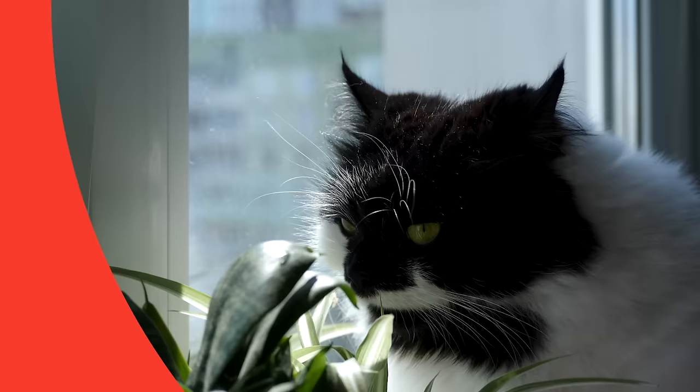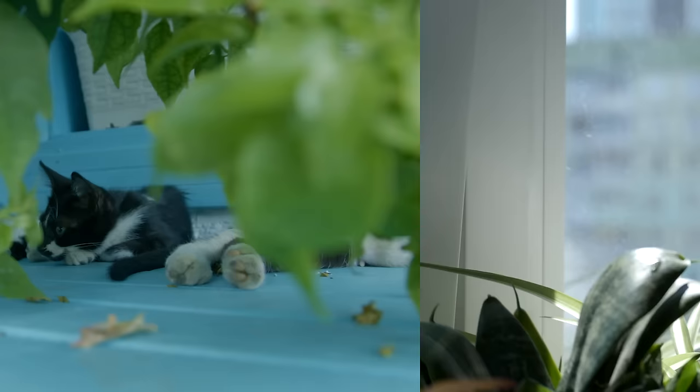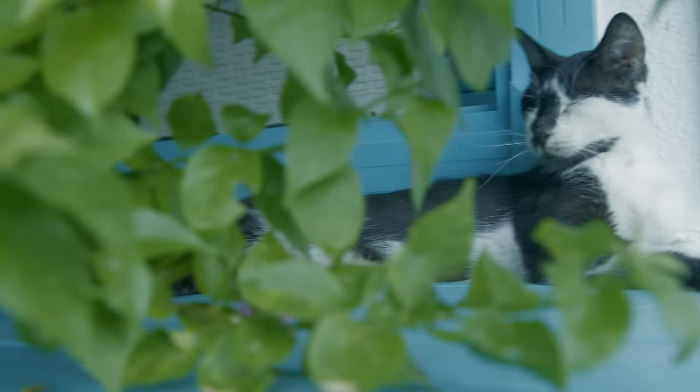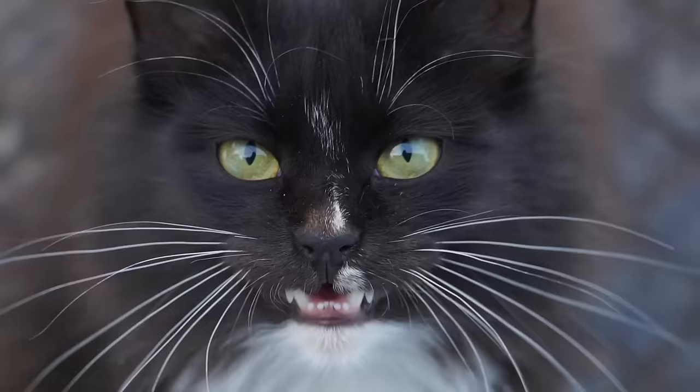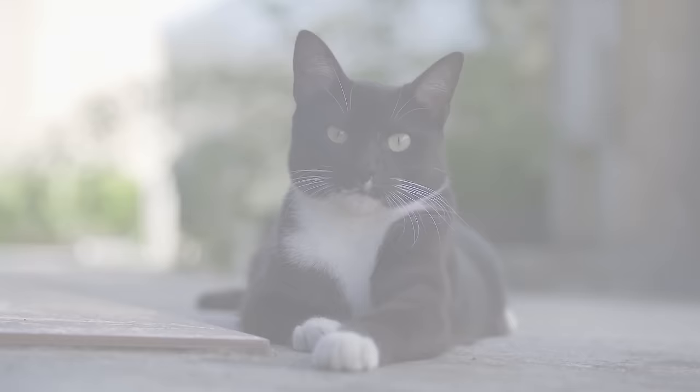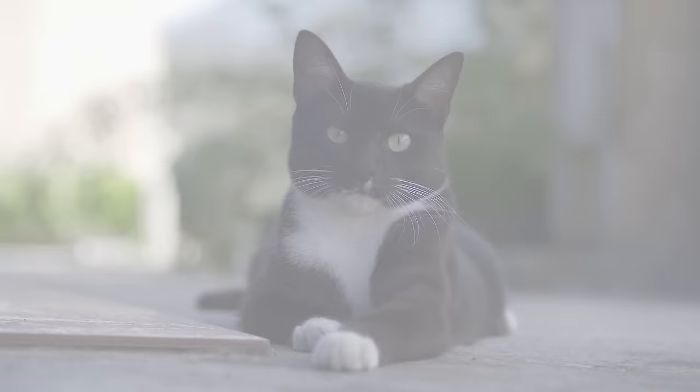You can find tuxedo cats all around the world. It's partly because the tuxedo pattern is not limited by breed — since it can appear in any domestic cat, geographical boundaries don't restrict their presence. This pattern pops up naturally in cat populations worldwide, making tuxedo cats as diverse as the regions they inhabit. Interestingly, their global presence has made them part of local folklore and superstitions; in some regions, they're considered symbols of good luck and prosperity.